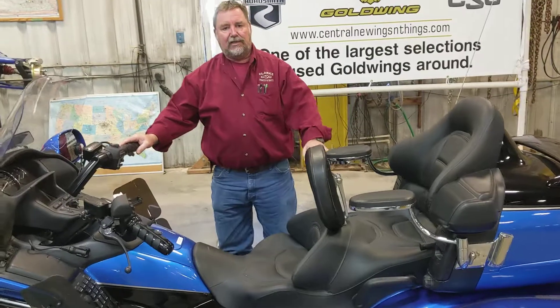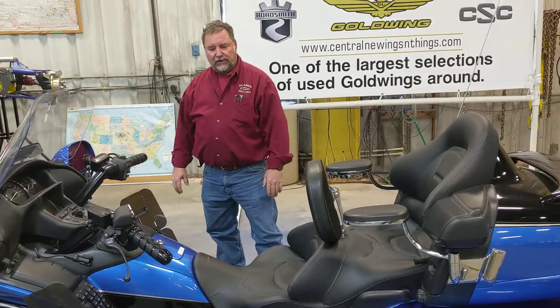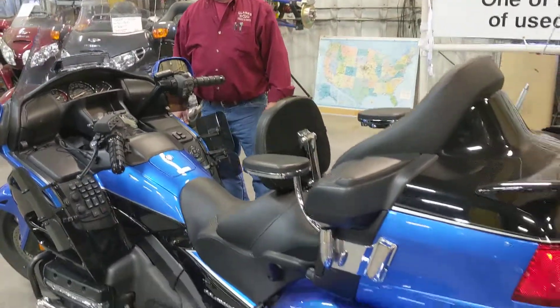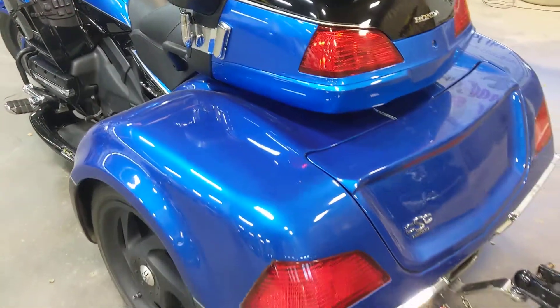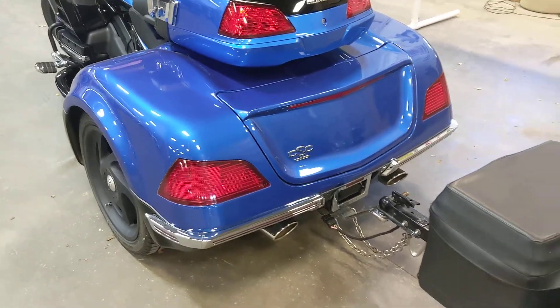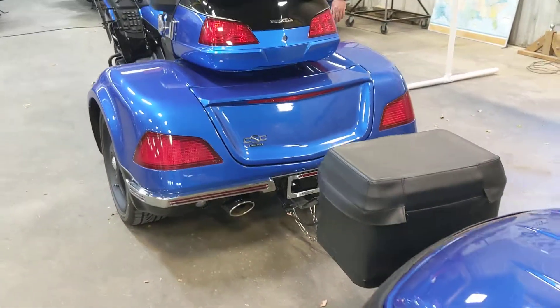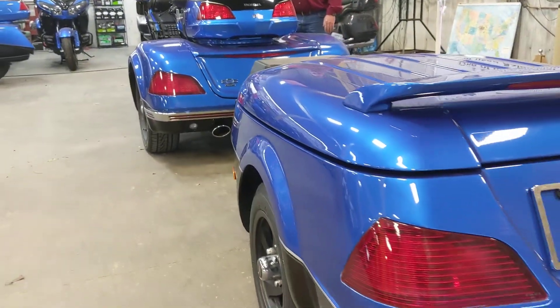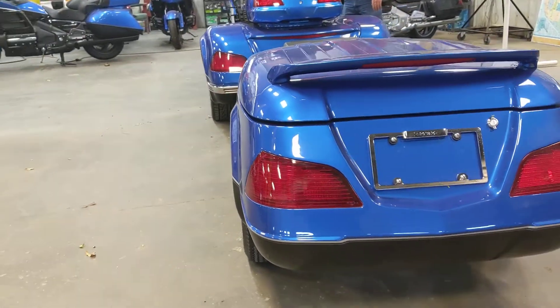Let's talk about the trike kit that we've added to this. This is a California Sidecar kit — the Viper kit. It's a fully independent rear suspension kit. It employs the leveling system that Honda had on it as a two-wheeler. We've got a ton of extras on it; we really loaded this thing up for the customer when we built it.